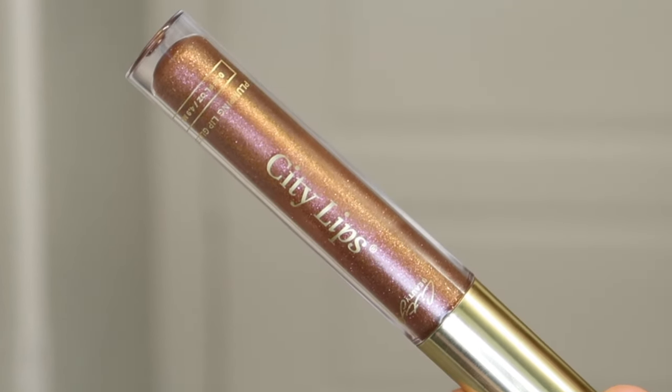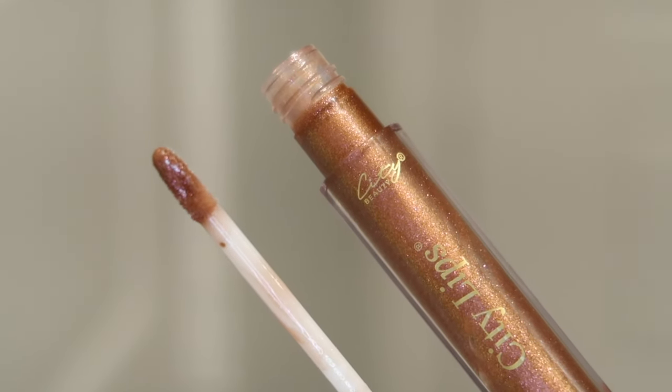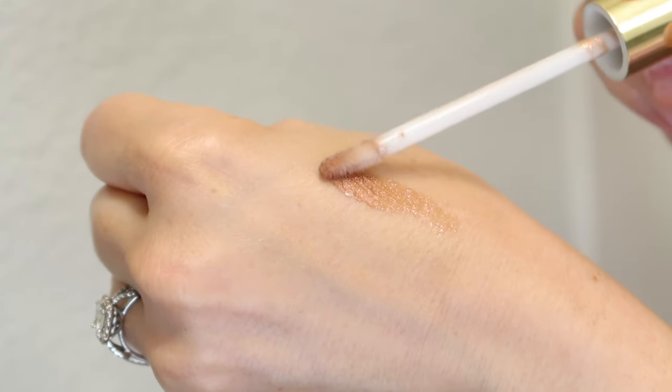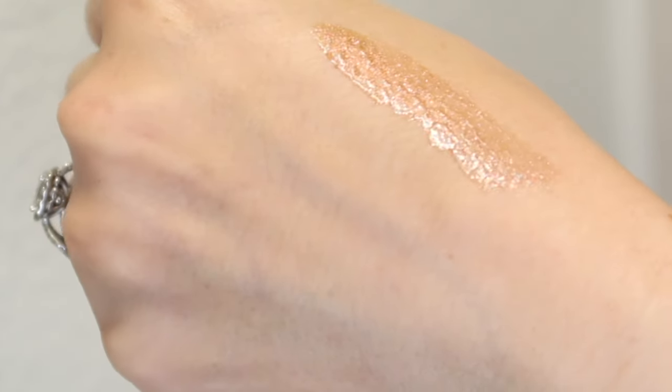When you first look at it, you think, oh my gosh, it's like a sparkly brown lip gloss — but that's not what it looks like when you put it on. This is their limited edition shade called Sparkling Cider. Their description says it has earthy tones, a subtle bronze shimmer, and it glazes your lips with a luscious yet subtle tone.